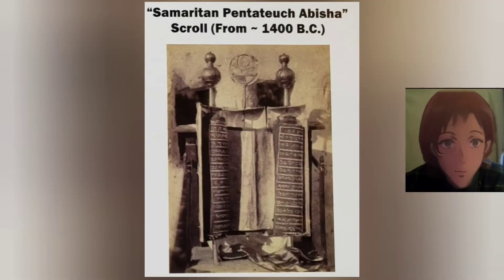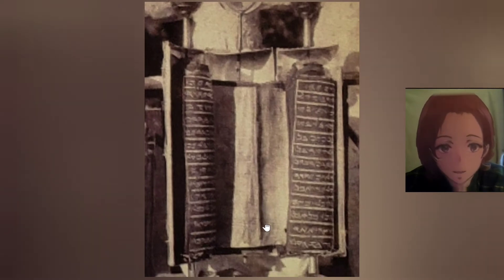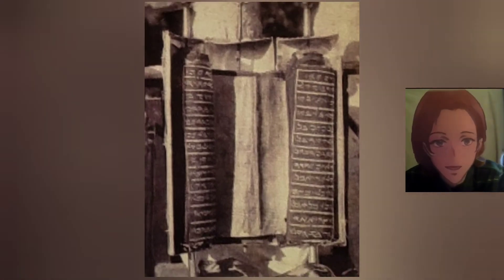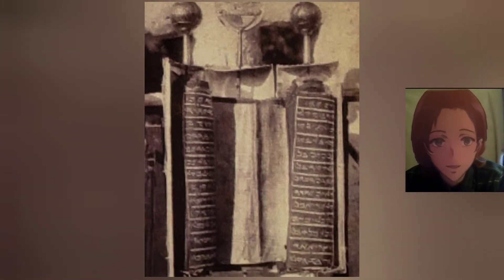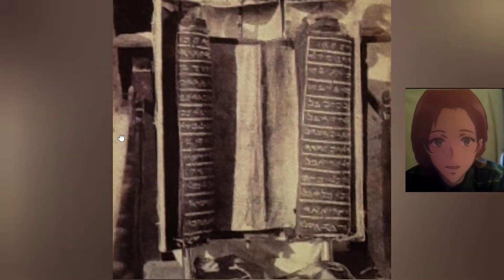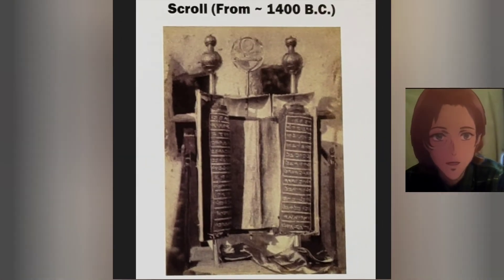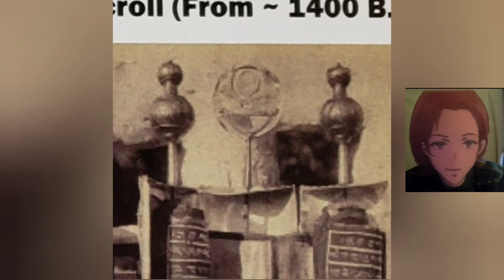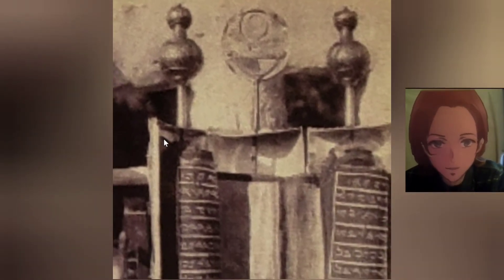Samaritan Pentateuch Abisha scroll from 1400 BC. Look at the top of the handles — it would be interesting to try to operate one of these and see how they used them.